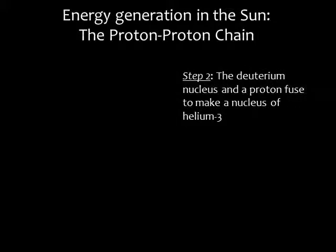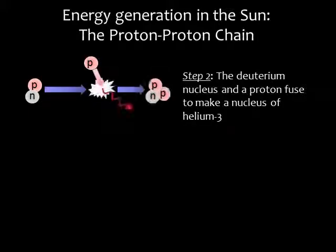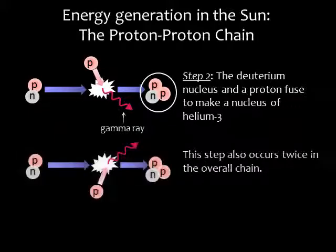In the second step, a deuterium nucleus fuses with a proton, resulting in a nucleus of helium-3. Helium-3 is a rare form of helium with two protons and one neutron. We also get a gamma ray photon. Again, this step occurs twice in the chain.